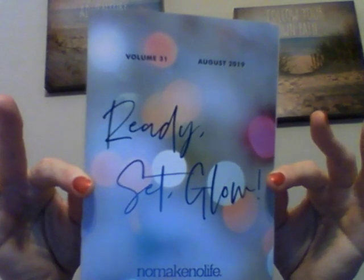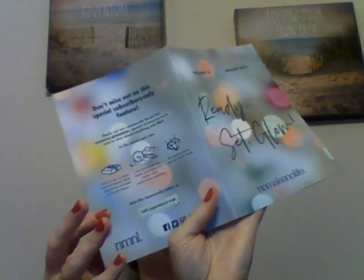I got some in there, and it says 'Ready, set and glow — No Make No Life,' and it's August 2019. Inside of it tells me all the products, with no prices, just information about the products.